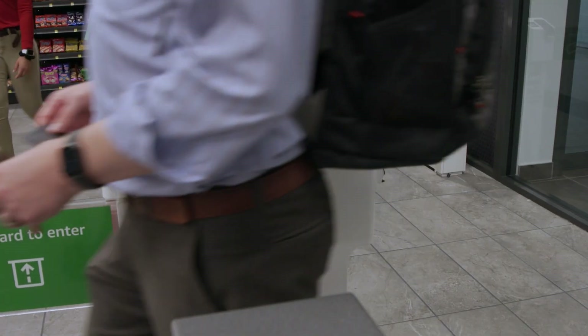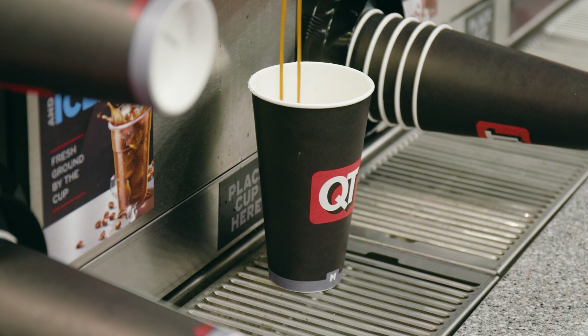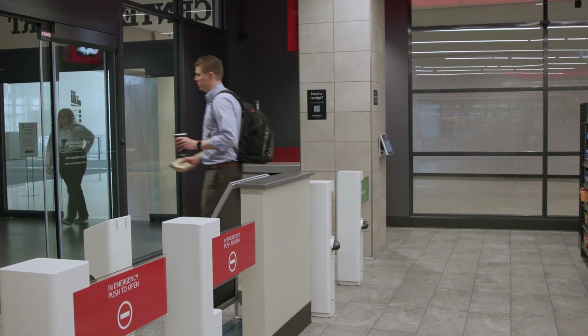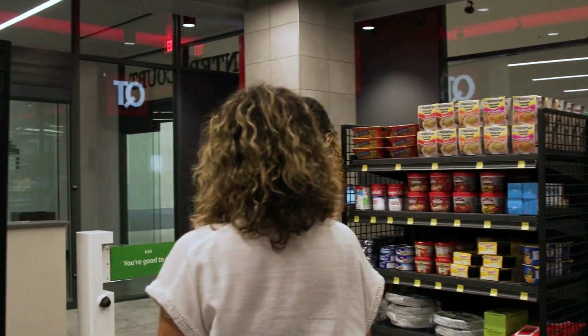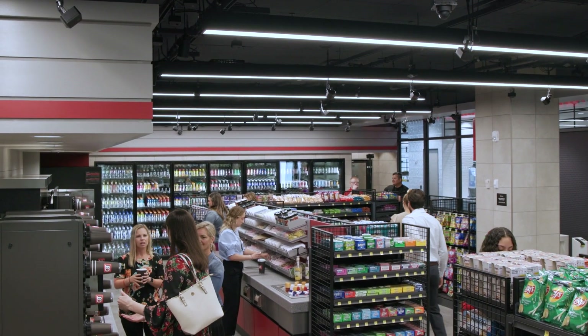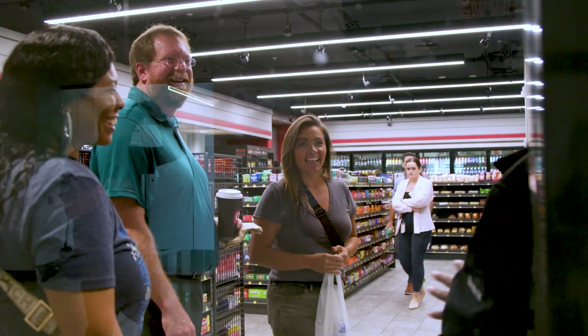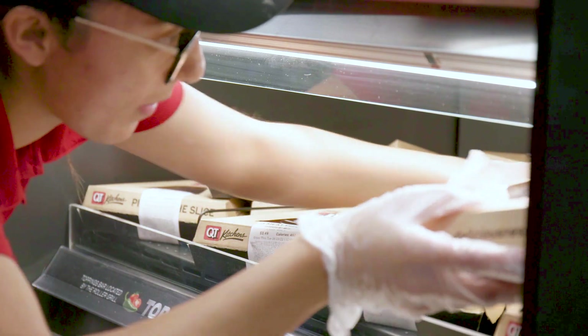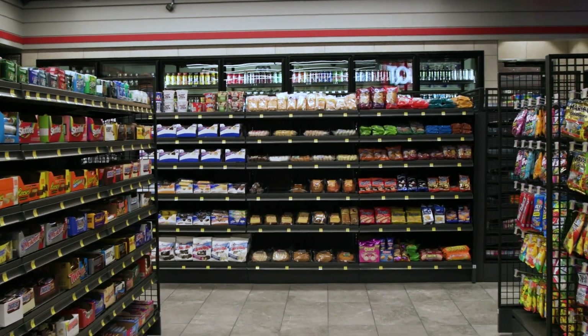It is just like any other QuickTrip store with this new technology implemented. There are no more lines, no more cashiers. This gives our associates the opportunity to greet our customers, have that one-on-one interaction, ensure they're having a great day, clean, restock, and keep this store looking absolutely spectacular like they do on a regular basis.